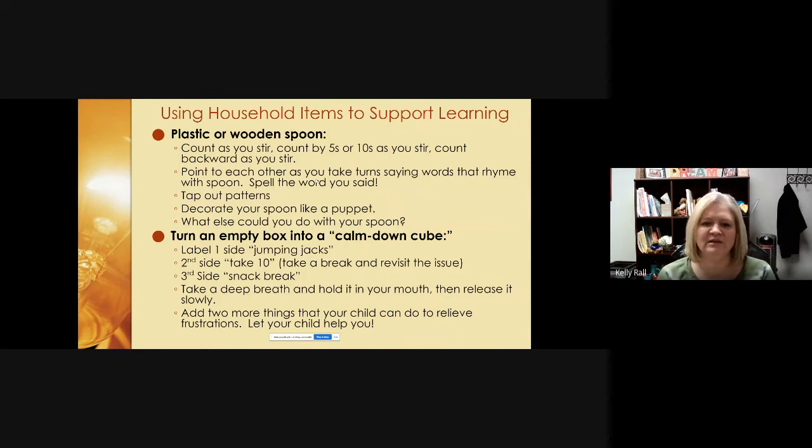You can also take an empty box and turn it into a calm-down cube. Label one side 'jumping jacks,' the second side 'take 10' (meaning take a break and revisit the issue), the third side 'take a snack break,' the fourth side 'take a deep breath, hold it, then release it.' You have six sides on a box, so make up two more options together. With everything going on in the world, sometimes we all need to step back and calm down — that's called self-regulation. If kids can practice it at home, it will be easier for them to do it at school.